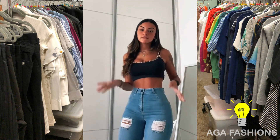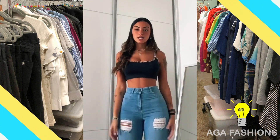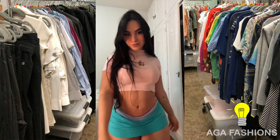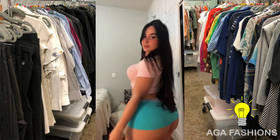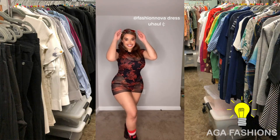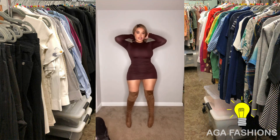Hello fashionistas! In today's episode we'll be discussing how to transform a casual bodycon dress into a stunning date night outfit. Let's get started. To achieve a glamorous look, opt for a form-fitting bodycon dress with some added flair, such as a low back or a trendy print.